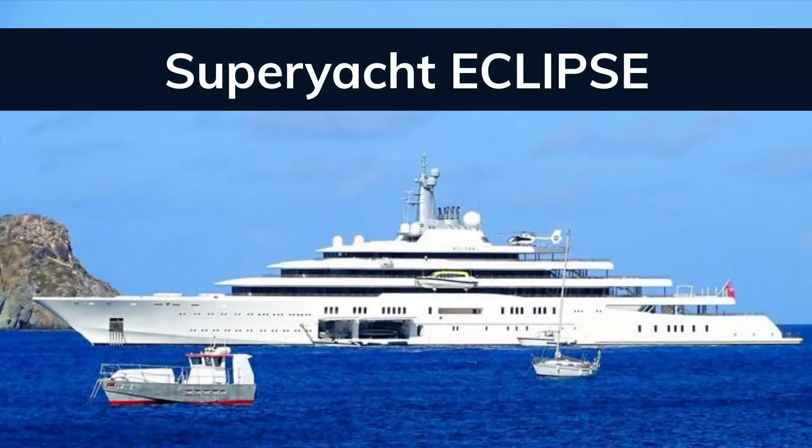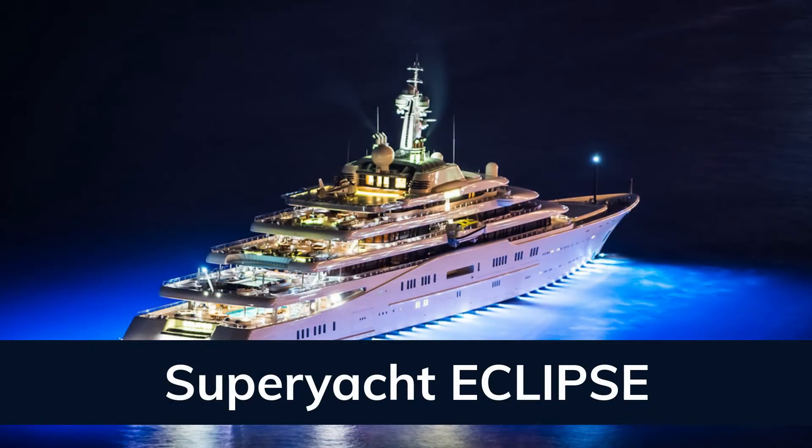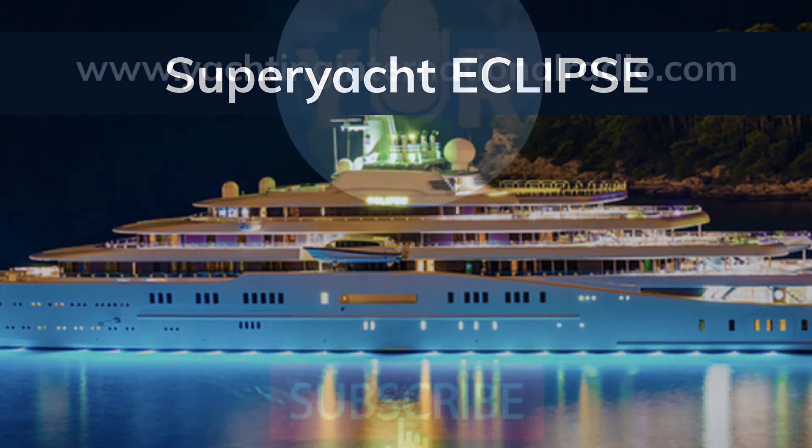Eclipse's cost was estimated at just over 1.5 billion US dollars to build. Some reports say that Eclipse is available for select charters in the Caribbean, while others state that it is not available for charter. With a price tag that size, we can imagine that there are only a few select people on the face of the planet able to afford to charter this yacht.